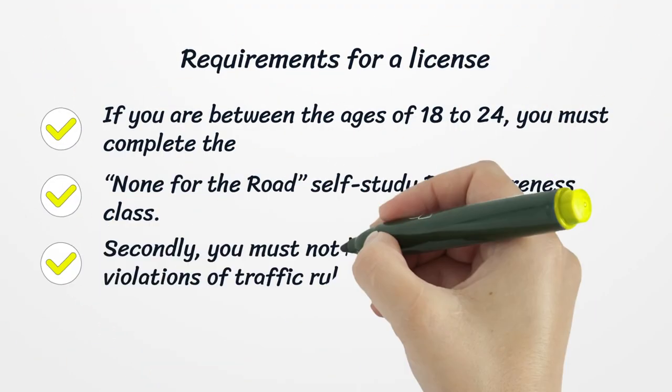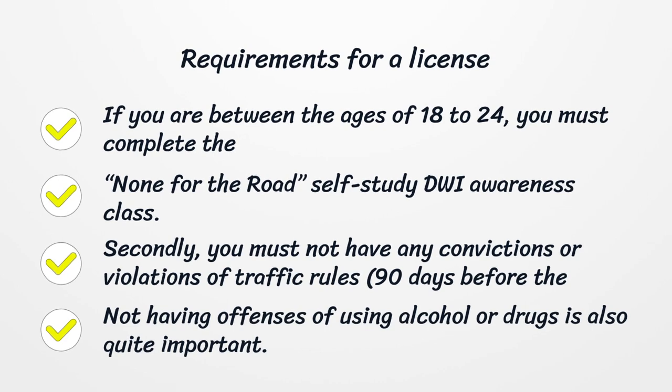Requirements for a license. If you are between the ages of 18 to 24, you must complete the 'None for the Road' self-study DWI Awareness class. Secondly, you must not have any convictions or violations of traffic rules 90 days before the application. Not having offenses of using alcohol or drugs is also quite important.